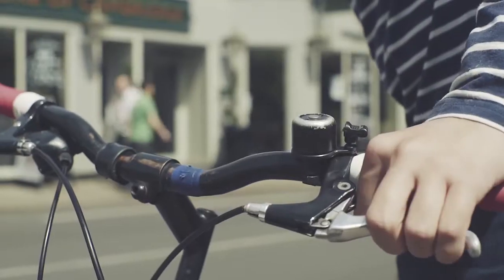Look all around and check the road is clear, and place your bike close to the kerb. Keep the brake on and get your pedal ready for a good start.